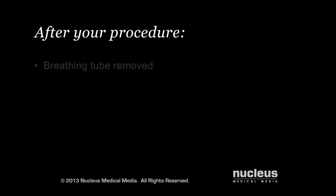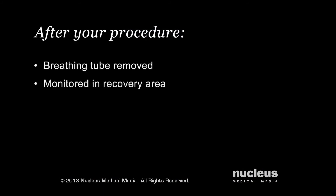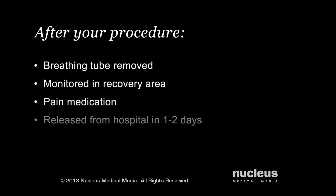After your procedure, your breathing tube will be removed and you will be taken to the recovery area for monitoring. You'll be given pain medication as needed. You may be released from the hospital within one to two days after your procedure.